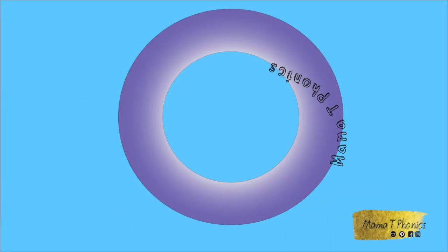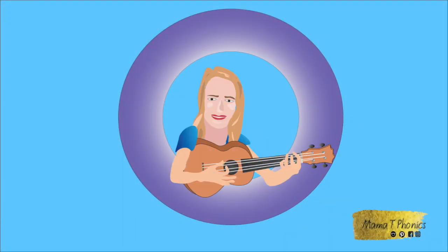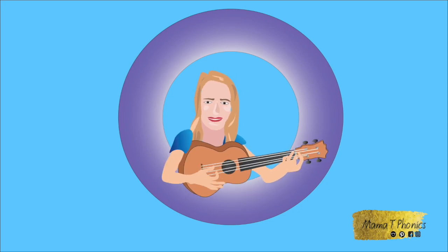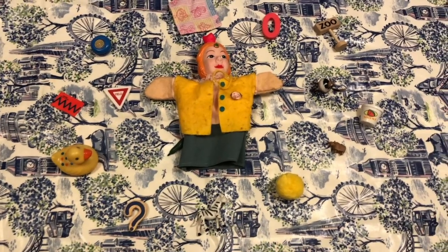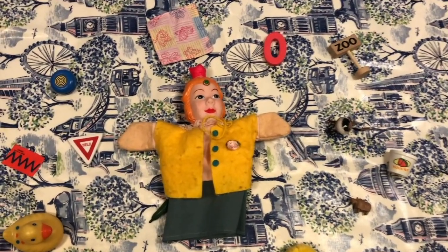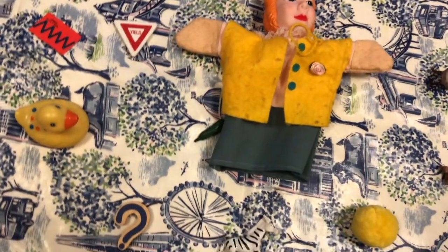Phonics, phonics, Mama T loves phonics. Welcome to Mama T's Phonics. It's time to find! Today we need to find things that begin with the letter Q. The letter Q.